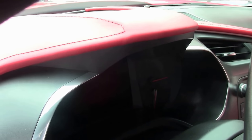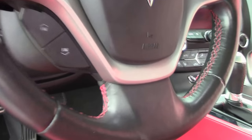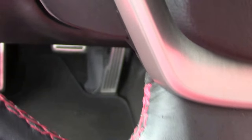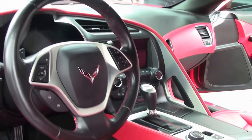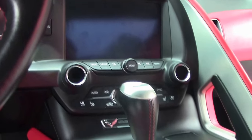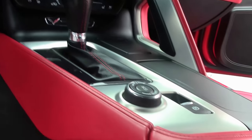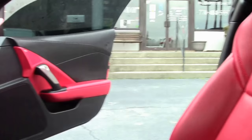This is a Z51 car, so it does have the upgraded suspension, mild to wild dual mode exhaust, and it's an automatic.